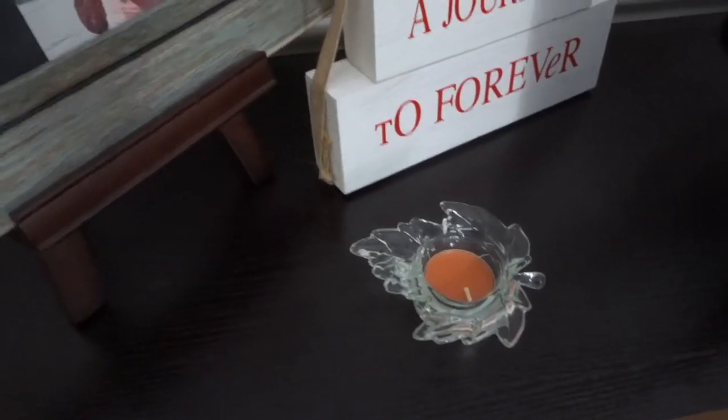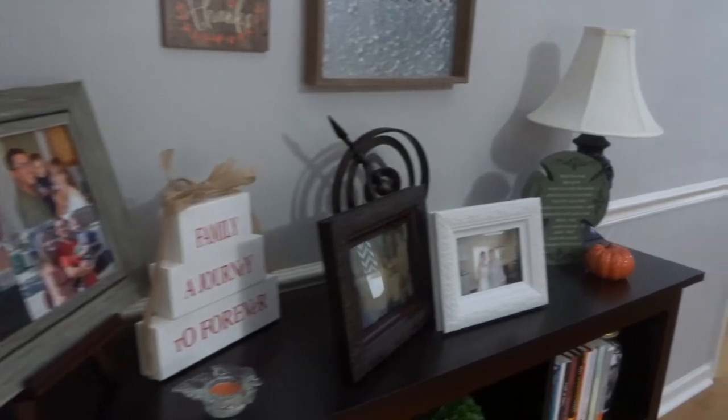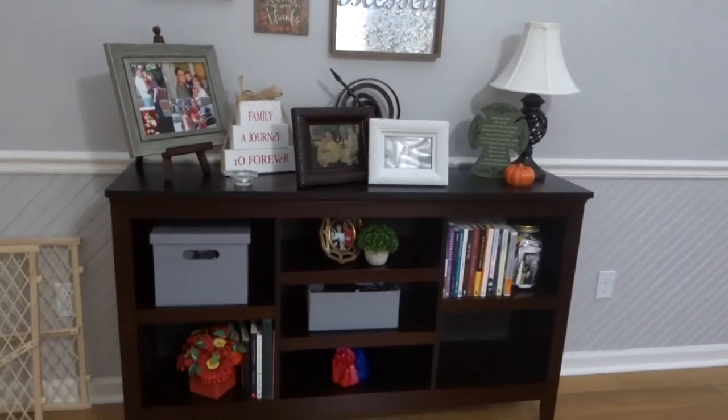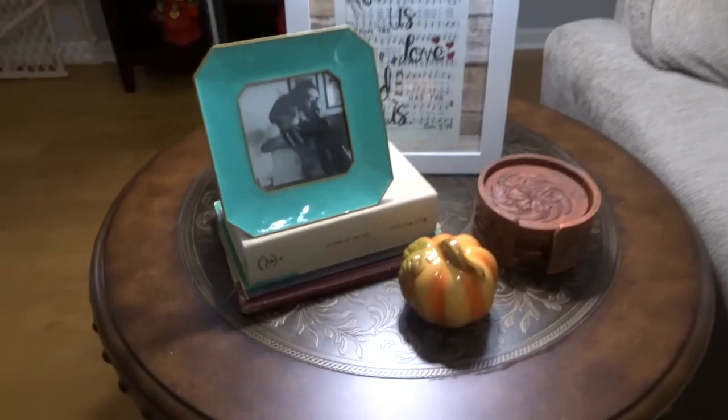These little tea lights my mom actually sent me, and I want to say she got them from either the dollar store or the 99 cent store. I thought they were so cool — I really liked that they were glass and I could put them anywhere. She also sent me this pumpkin that is right over by that little cross, which gives it little touches here and there without being too much.